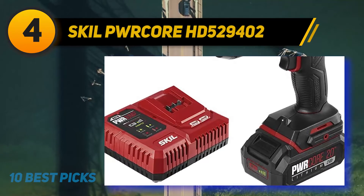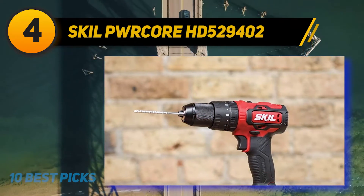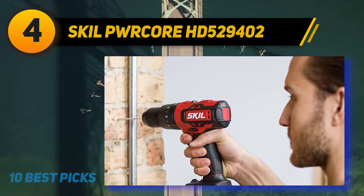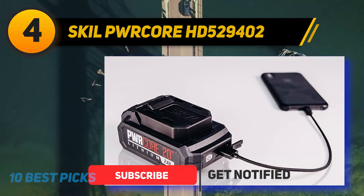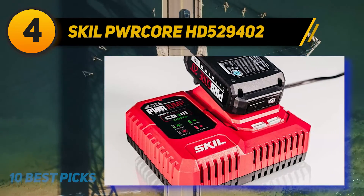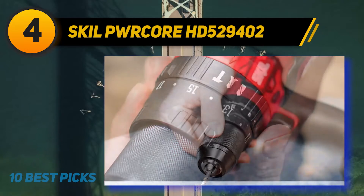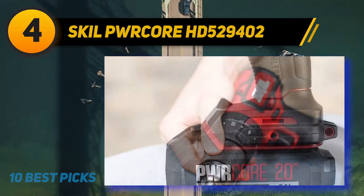Coming in at number 4: the Skil HD529402. Getting an underpowered cordless drill for woodworking can lead to a world of frustration, so a strong motor is essential. This Skil cordless drill features a brushless motor with a max torque of 150 ft-lbs. The tool's power is managed by 17+1+1 clutch settings, and its two-speed transmission lets woodworkers adapt the drilling speed to the wood type being drilled.